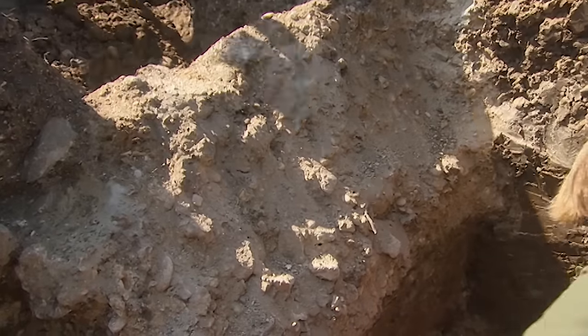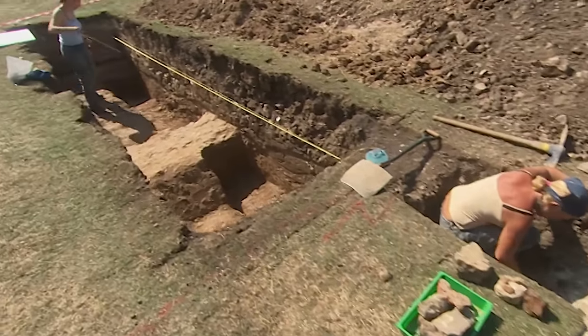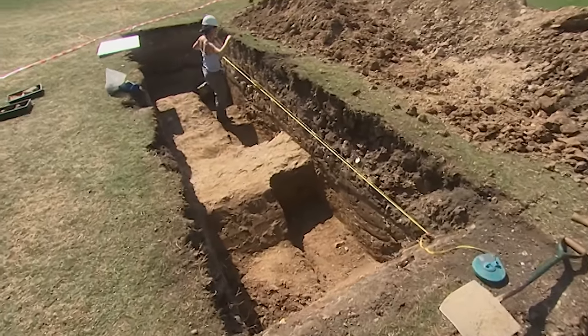Matt's found some foundations where he was expecting the other corridor wall, but they look very different from the wall he found yesterday.